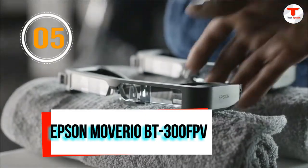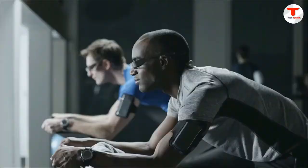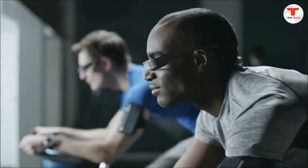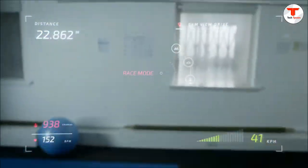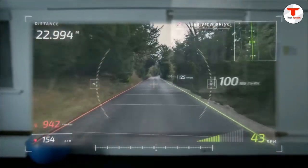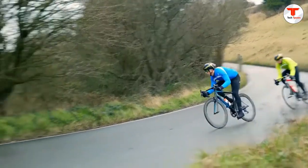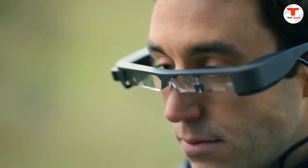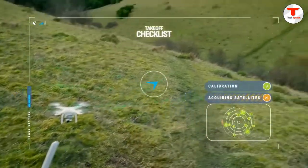Number 5: Epson Moverio BT-300 FPV. The Moverio BT-300 features Epson's cutting-edge silicon-based OLED digital display technology, making the device the lightest binocular see-through smart glasses on the market with an OLED display and never-before-achieved image quality. It sets a new standard in drone piloting with a OLED display enabling a full see-through experience for the only FPV accessory with visual line-of-sight, featuring an amazing HD display and high brightness for a crisp image in vivid colors.